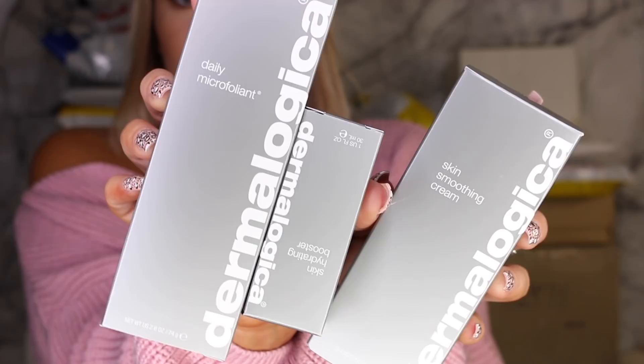This one says Dermalogica on it, so that's obviously skincare. I got their skin hydrating booster, their skin smoothing cream, and daily micro foliant. I'm actually running out of my skincare and I'm keen to try this out, so thank you so much Dermalogica.